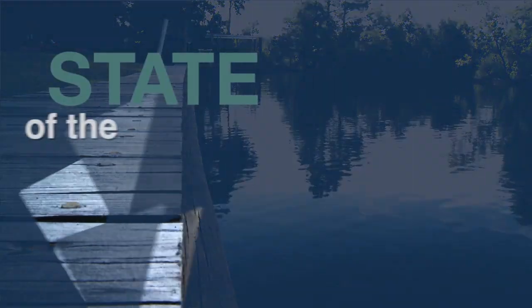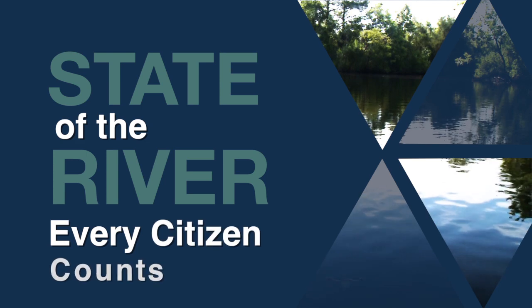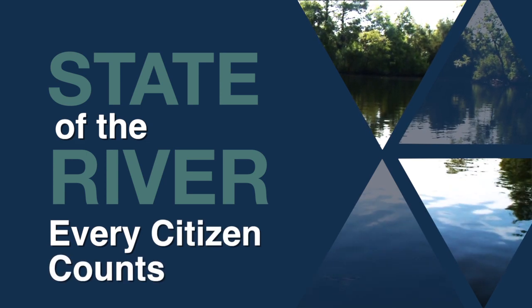So everybody's backyard counts. Every citizen counts. Unintended consequences may impact the New River.